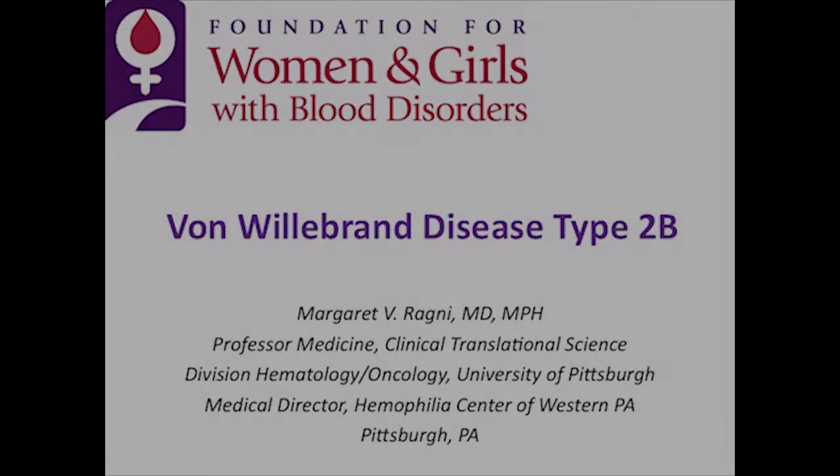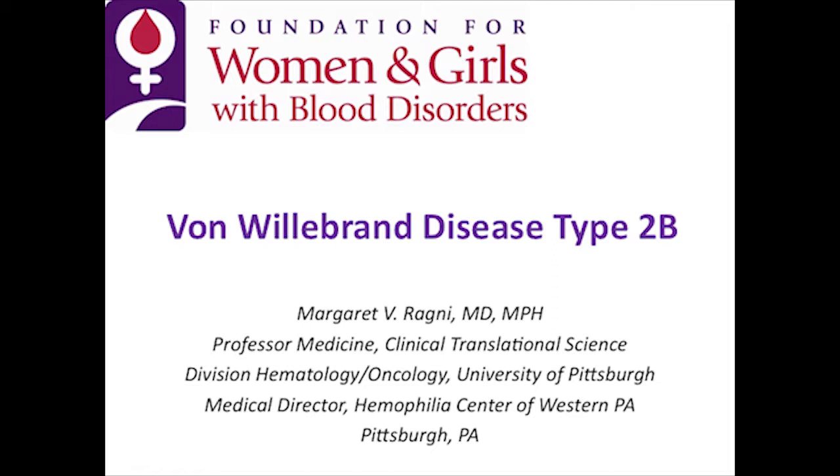We'll go ahead with our second case, which is von Willebrand disease type 2B.